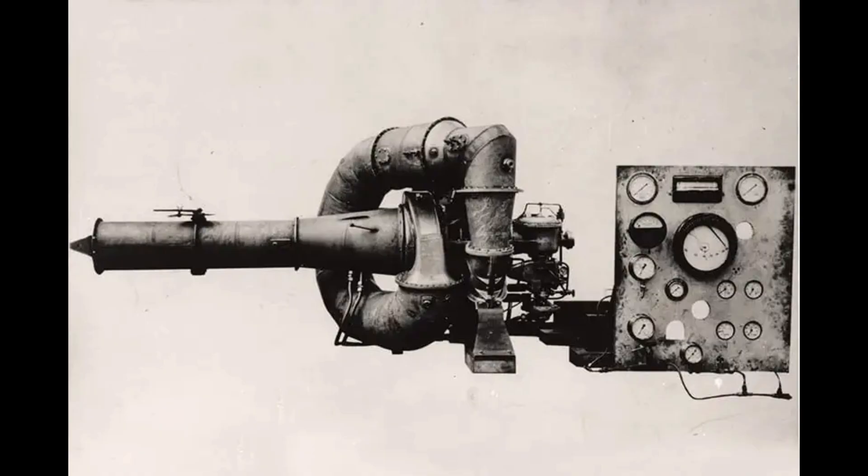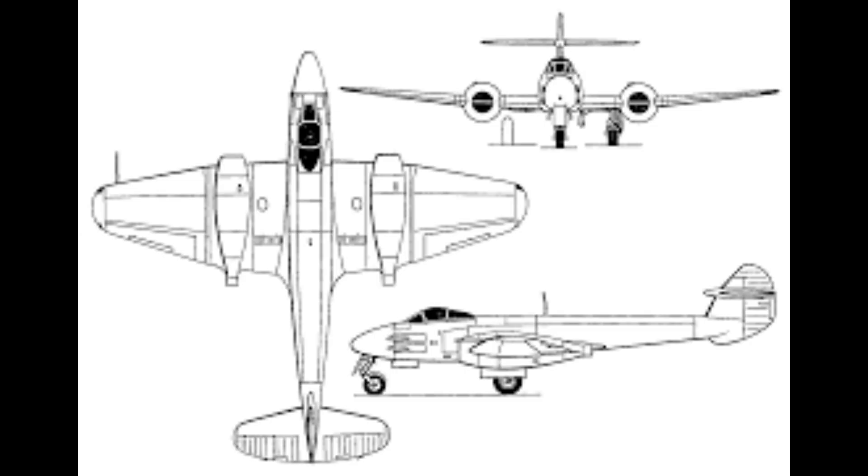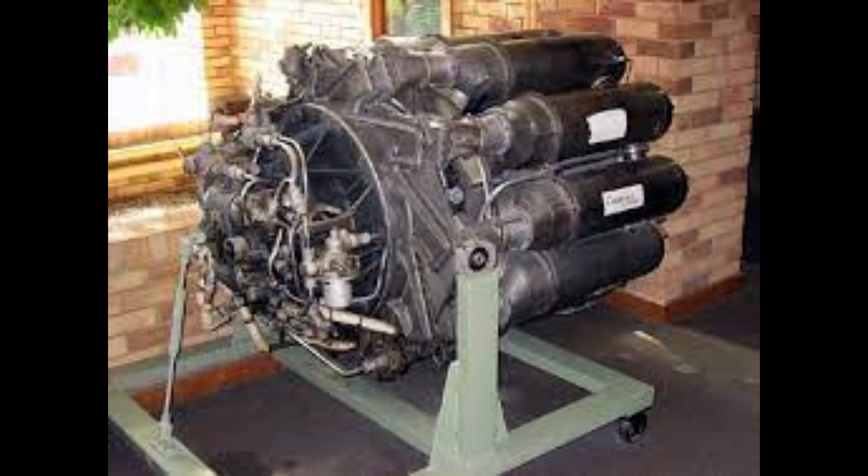However, the operational viability of the W.1 was quickly questioned. The low thrust generated by the single engine was recognised as insufficient for a true high-performance interceptor of the era. This technical constraint was acknowledged by the Air Ministry as early as the end of 1940, leading to a crucial strategic decision before the E.28/39 even flew: an immediate allocation of resources to fund the development of a higher-thrust, twin-engine fighter designated the F.9/40 Meteor. Consequently, the E.28/39's role was limited to technological validation and it was not developed further for operational service.